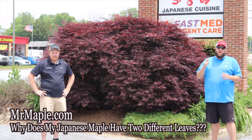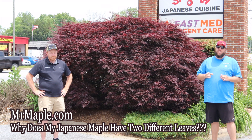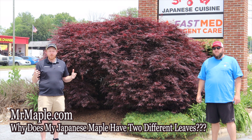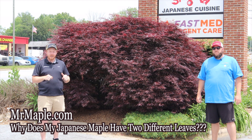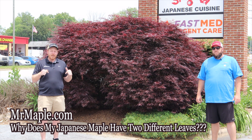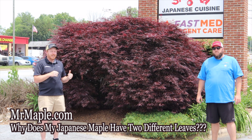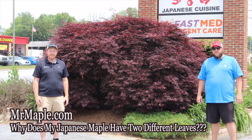I hope this has been informative. If we've earned it, make sure to like, subscribe, and share on our channel. You can ring that bell to get notified. We have daily gardening content here on the Mr. Maple Show, and make sure you shop us at mrmaple.com. We put out all different levels of gardening and educational videos, so whether you're new to Japanese maples or a seasoned gardener, make sure you subscribe. Take care, God bless, and have a great day.